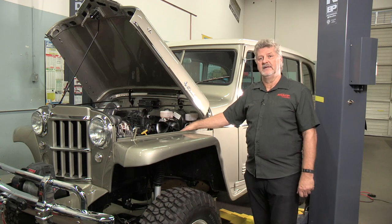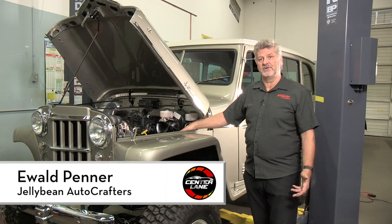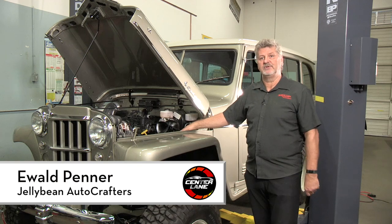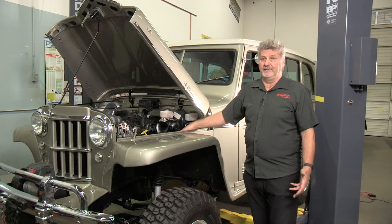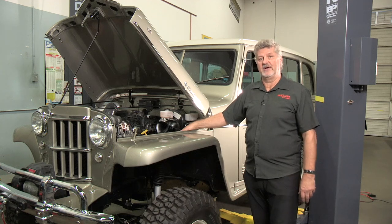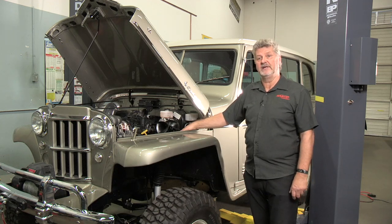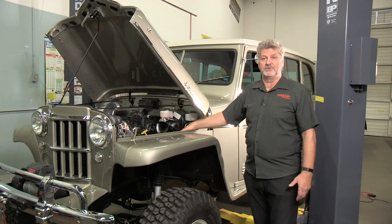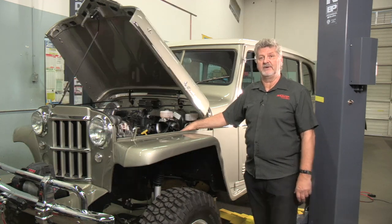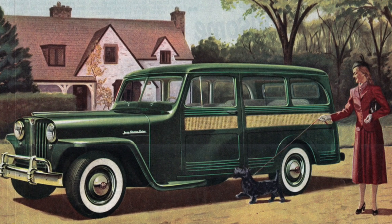This is a 1959 Willy's. It's a four-wheel drive. Originally it would have been a four-cylinder vehicle with a four-speed manual transmission. Typically it would be a family event wagon — some kids wanting to go off-roading, maybe their cabin in the woods, that sort of thing. It would also double up as a work vehicle, so it was really handy for people in that generation, in the late 50s and early 60s, to have something like this.